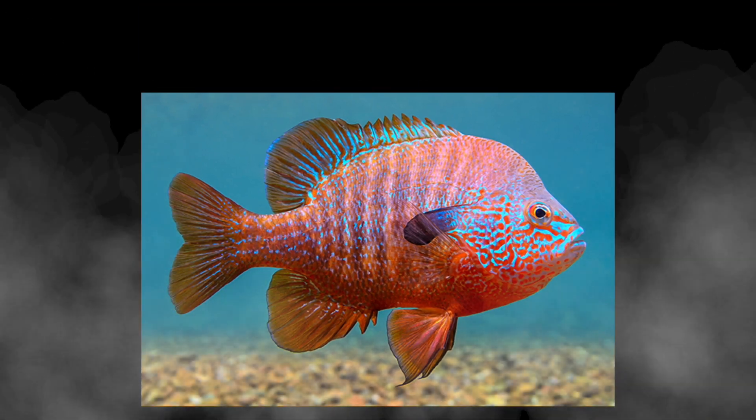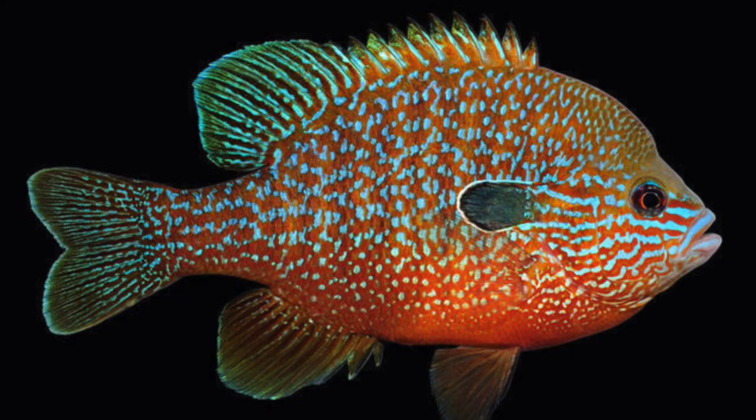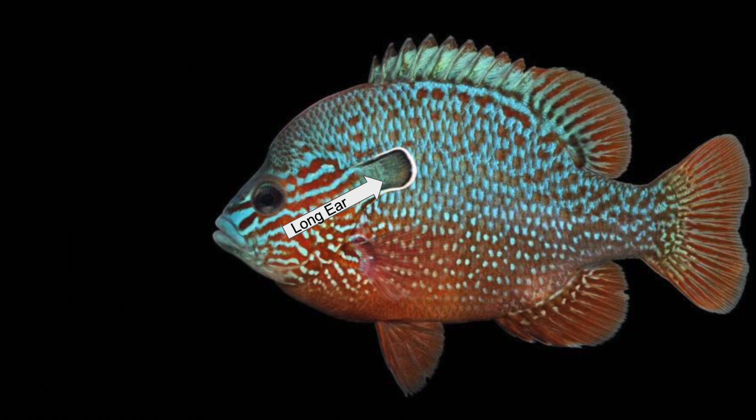This is the long ear sunfish. They can be in multiple different colors based on where they are from, but the two main colors are the blue ones and the red ones. They are called long ear sunfish because they have long ear flaps. The ear flap is seen here in the red circle.